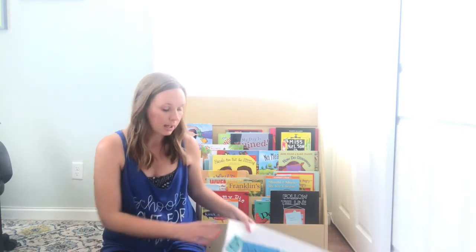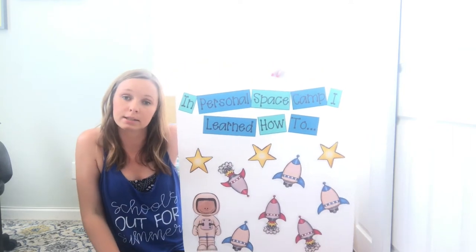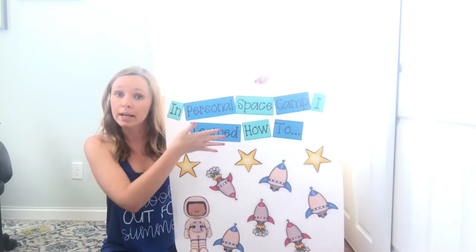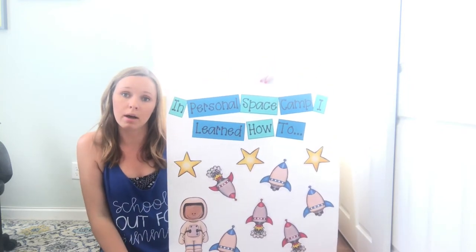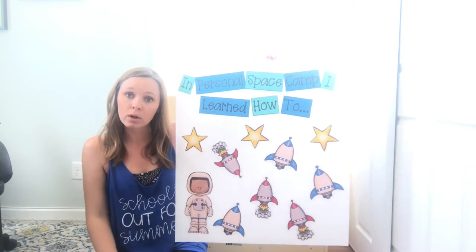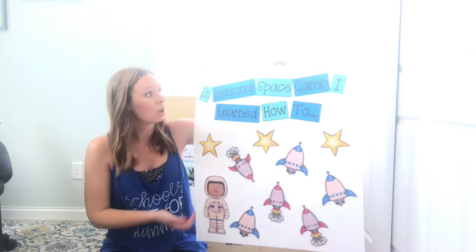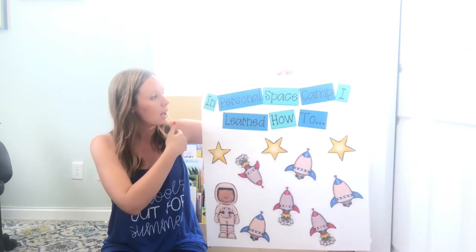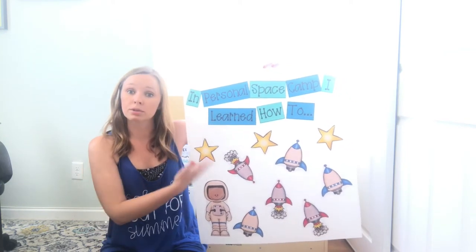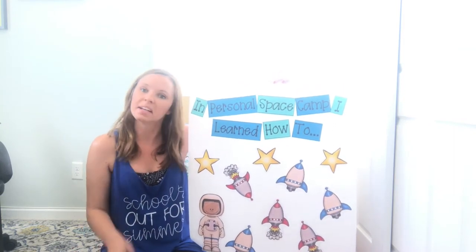Included is the lesson plan, and then the next thing included is anchor chart materials. Everything comes in black and white and color versions. This is a black and white version title that I printed on colored paper, and the little student response cards I printed in color just to show it better on the video. I would just print it in black and white and have kids color around their response. The interactive activity is a follow-up to the book — 'In Personal Space Camp, I learned how to...' — and students can write different rules or examples of when Personal Space should be respected.